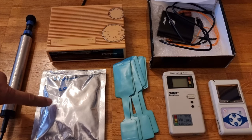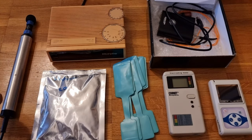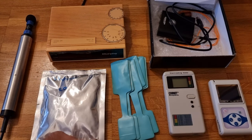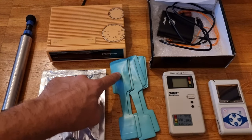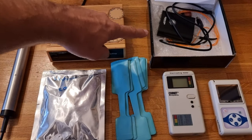Down here we have a package with some CR39 detectors, and maybe we shall use that. We have some self-developing x-rays here — the x-ray is in this little area and this is the developer fluid. And then we have a spectrometer up here.